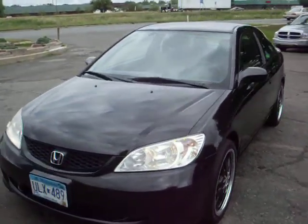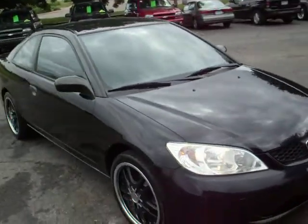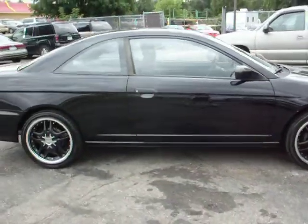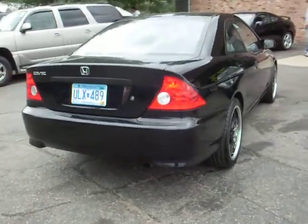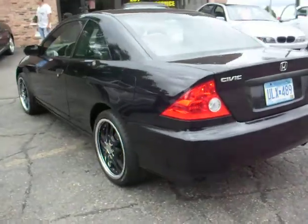Here at Ride Auto, we have a 2005 Honda Civic two-door coupe, jet black, with 18-inch black aftermarket wheels with a chrome rim and chrome center cap. This vehicle comes with a 3-month, 3,000-mile warranty.